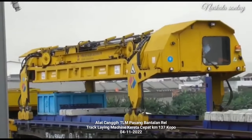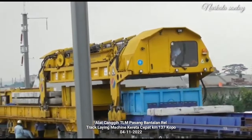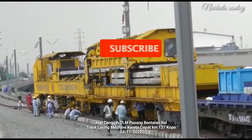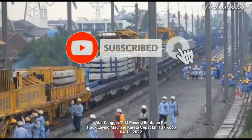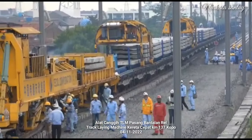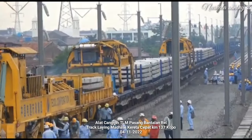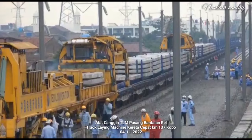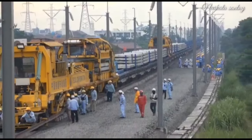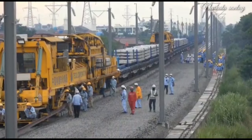Kemasangan bantalan-bantalan rel yang ada di OPPO arah Jakarta. Pemasangan bantalan-bantalan rel ini memang dikebut terus karena untuk uji dinamis G20 per 16 November 2022. Dalam kesempatan ini kita bisa melihat kecanggihan TLM, Track Laying Machine yang didatangkan dari negeri Tiongkok.